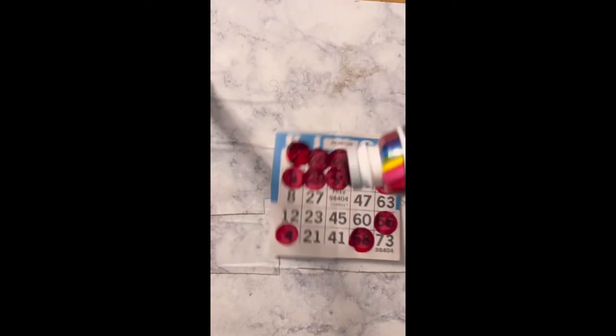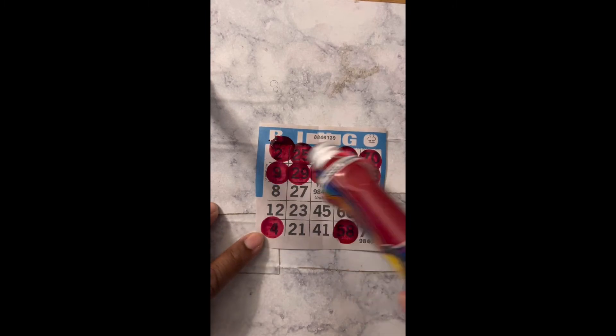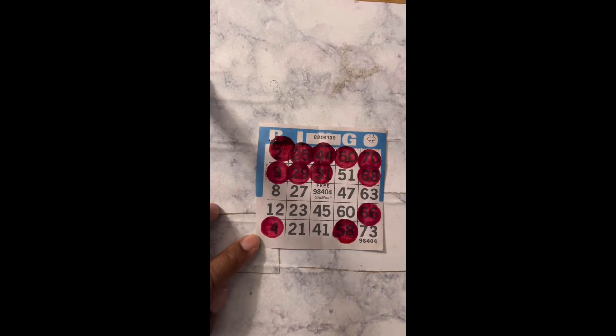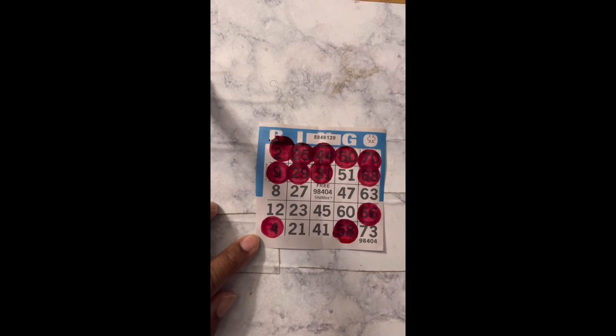Yes! I got a bingo on B2. So that's a straight bingo, y'all, or a single bingo. If you ever hear somebody say they're looking for a straight or single anywhere, it could be anywhere — going straight across, diagonal, or straight down. Bingo!